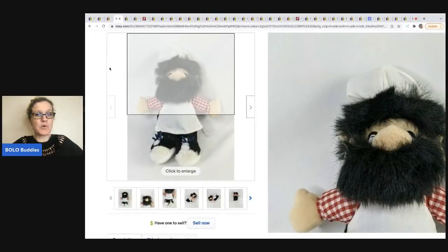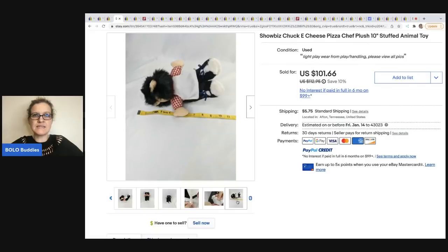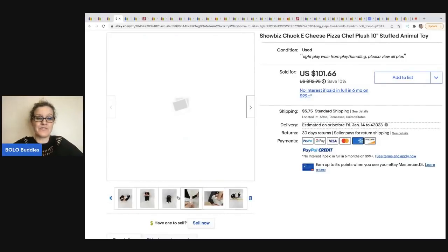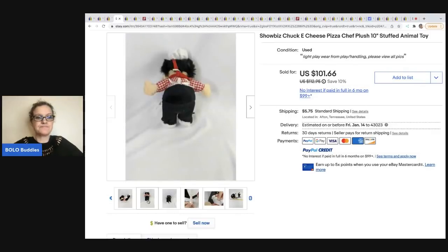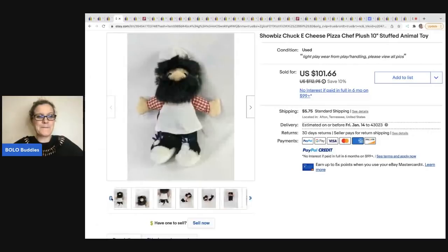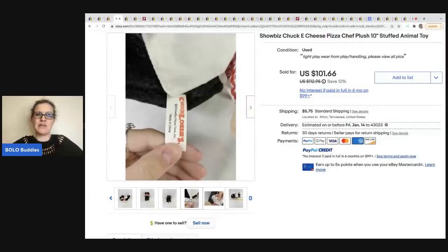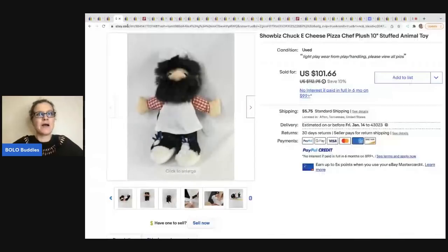The next item comes from the Rebel Reseller. She is a plush selling machine and a big money Bolo finder, so definitely check out her channel. She sold this guy — he is a big cheese chef stuffed animal — for $101.66. She got him on Hi-Bid, which is an auction site where you can buy things, and her cost of goods was approximately 50 cents. Anything Chuck E. Cheese, pick it up. I've never seen him — I would not even have known he was Chuck E. Cheese until you look at the tush tag. Anything Chuck E. Cheese, pick it up. I've sold the nylon balls before and do pretty good with those.